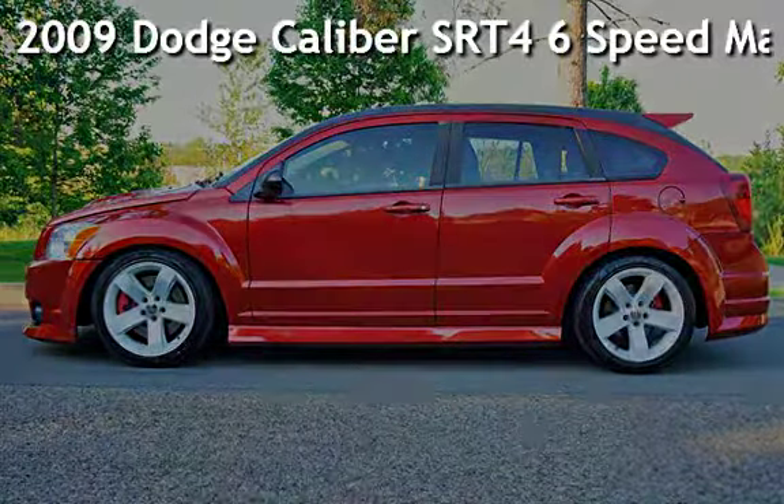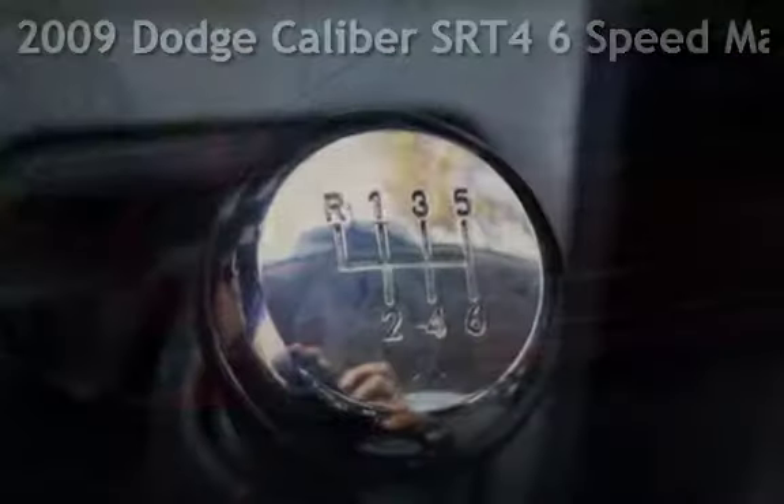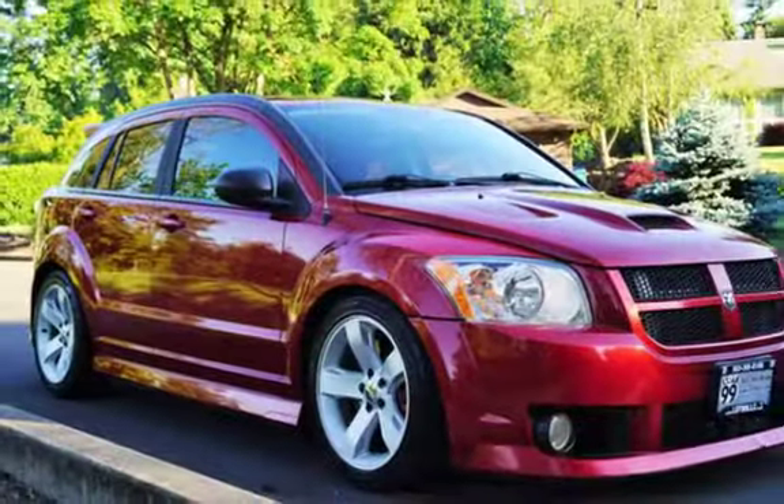Check out this pre-owned 2009 Dodge Caliber SRT4. This four-door wagon has a four-cylinder, 2.4-liter I4 engine, with front-wheel drive, and a six-speed manual transmission.